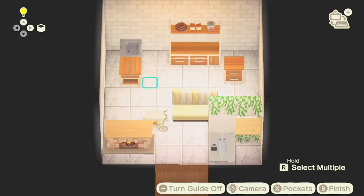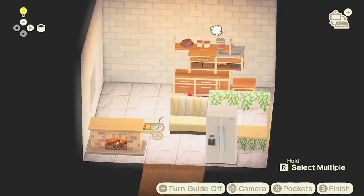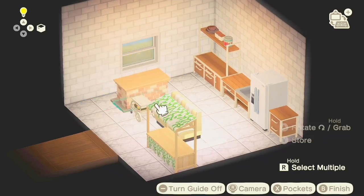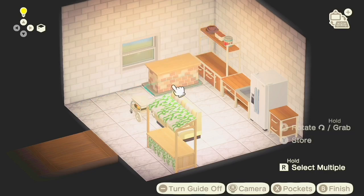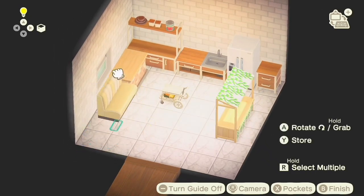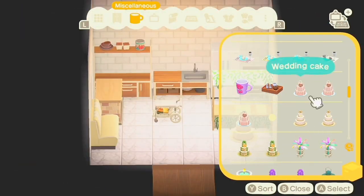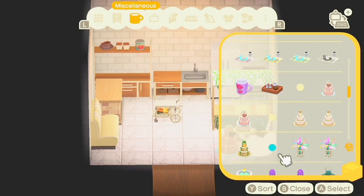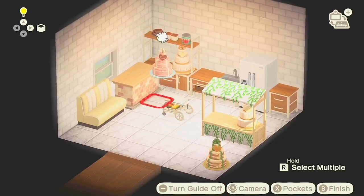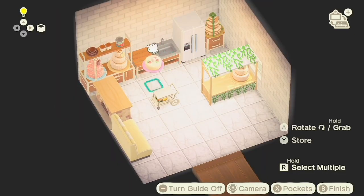I used a bunch of ironwood kitchen items and I think they looked really cute in this color set. I used the fireplace as a little countertop because they don't give us cute modern countertops in the game. Of course I grabbed a bunch of wedding cakes — they pretty much make the whole interior build. I also used some mom's cakes and birthday cakes to show a bit of variation, and added more desserts later.